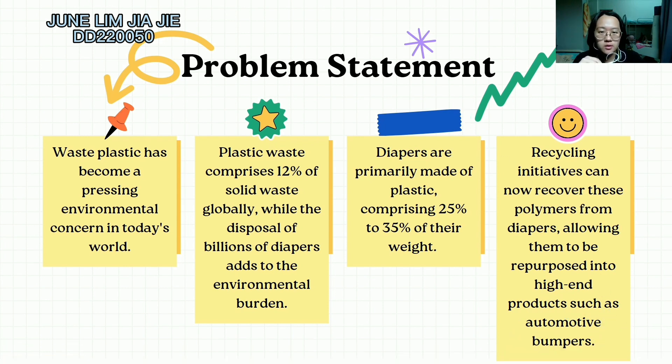In short, in this project we will be producing a bumper with composite material that combines polypropylene and polyethylene with waste diapers and sawdust. Along this project, we will also try to find out the best ratio for this composite material so that we can produce a bumper with the best strength and stiffness.